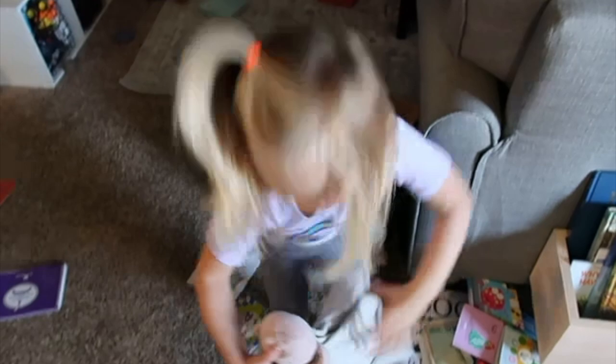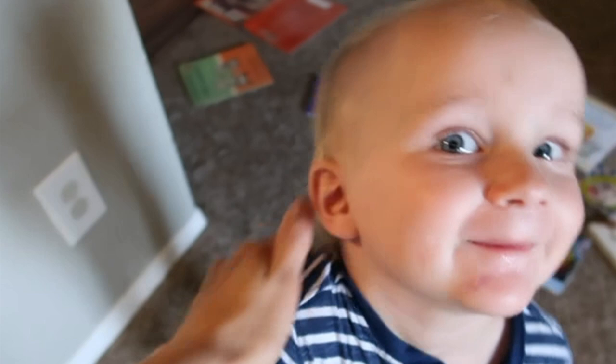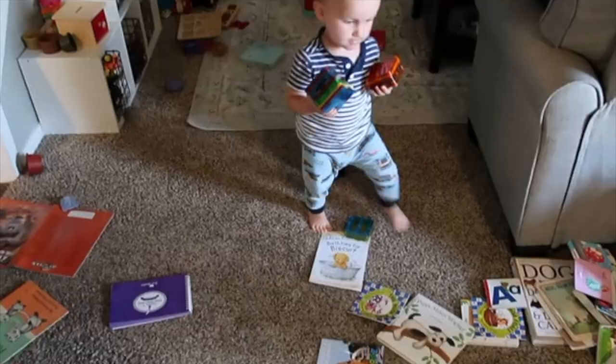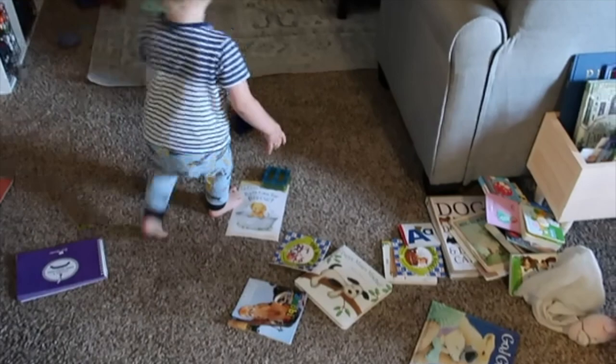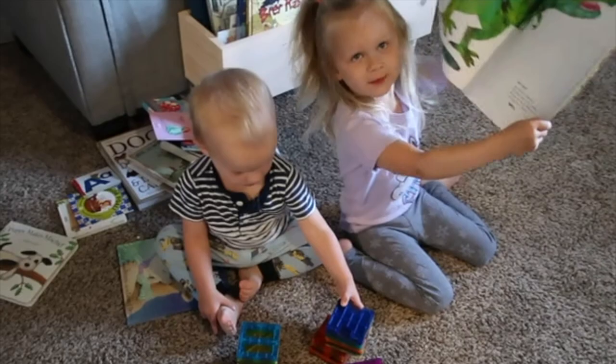Good morning! Sophie, can you say good morning? Good morning. Sophie is going to be — she's three. And what will you be next? Four. Soren is going to be two in November. He's got a ball and is making a tower with magnets. We did not clean up all of our toys and books last night — I was so tired. Dinosaur T-Rex, my favorite!